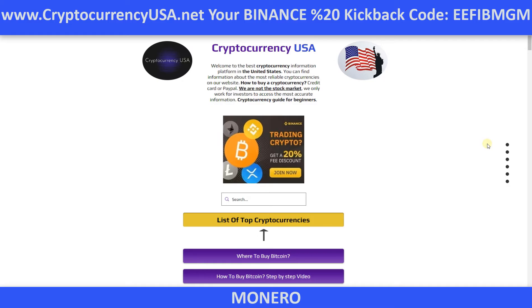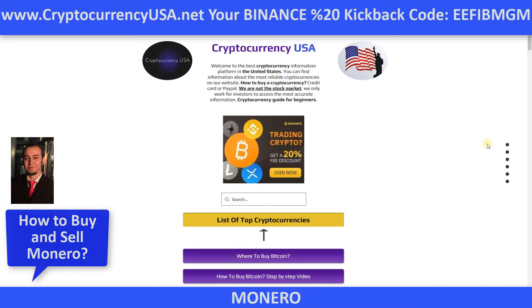Greetings. How to buy Monero coin. Welcome. I am Emre, webmaster of cryptocurrencyusa.net. In this video, I will show you the easiest way to buy Monero.